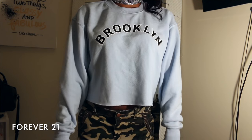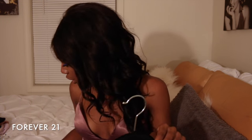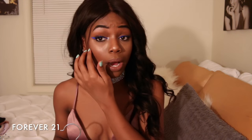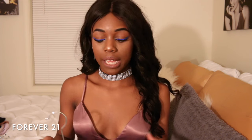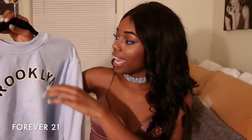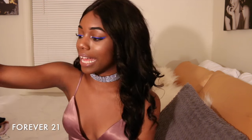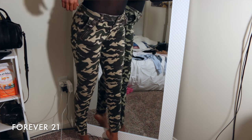Next I got this cropped sweatshirt that says 'Brooklyn' — it's a light blue color, very pretty. The denim jacket was a size small and fits a little oversized, which I like. This sweatshirt is a size medium. I have a lot so I'm trying not to talk too much. Next I got these camo skinny pants with zippers on the side.